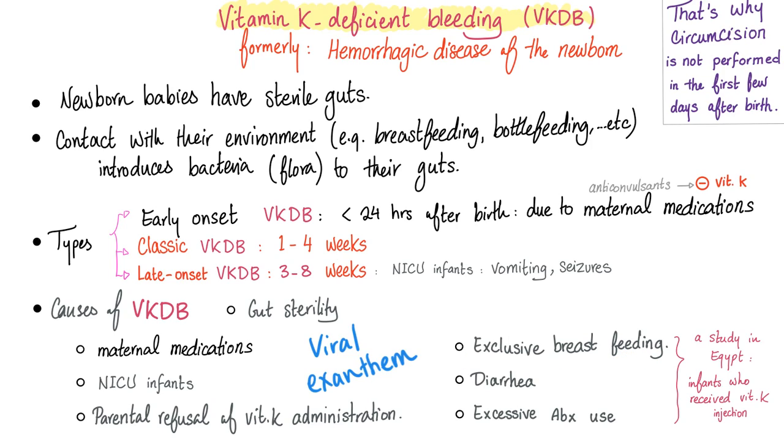Exclusive breastfeeding is a risk factor because breast milk is deficient in three things — remember FEDK: iron (Fe), vitamin D, and vitamin K — not in sufficient quantity. Severe diarrhea also causes vitamin K loss in the stool because there is no time for absorption. Excessive antibiotic use is another cause. A study in Egypt found that infants who received vitamin K still developed deficiency due to diarrhea and exclusive breastfeeding.